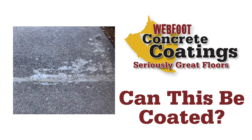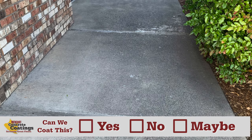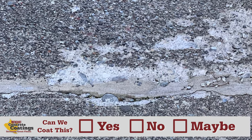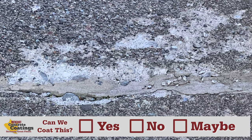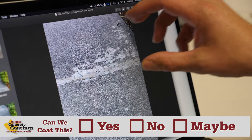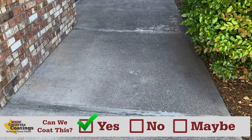Here we have a sidewalk just outside. As you can see, it's in overall pretty good condition. We have some damage — what looks like some moisture pitting back here. These little spots of pitting, we can grind that out and fill it with our mender. Once we grind it, it's actually going to become bigger — there's a lot of damage under that that you don't see — but yeah, we can coat that.